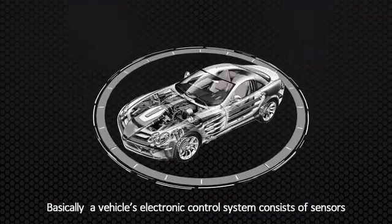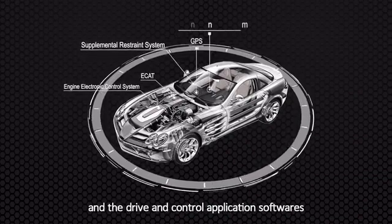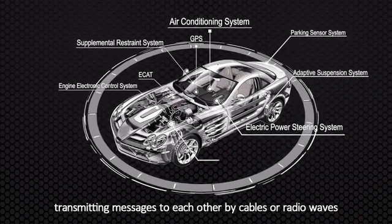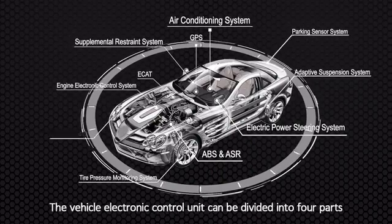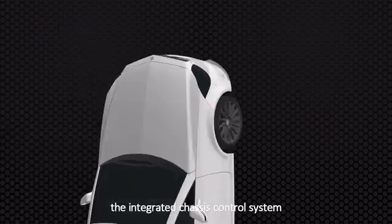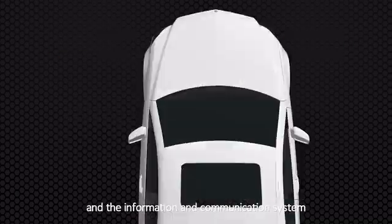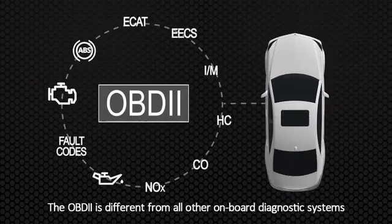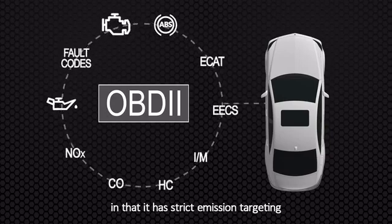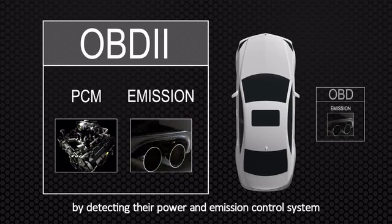Basically, a vehicle's electronic control system consists of sensors, the electronic control unit and the drive and control application software, which can be used with the vehicle's mechanical systems, transmitting messages to each other by cables and radio waves. The electronic control unit can be divided into four parts: the engine electronic control system, the integrated chassis control system, the interior electronic security system and the information and communication system. The OBD2 is different from all other onboard diagnostic systems in that it has strict emission targeting, and its essence is to monitor the emission of cars by detecting their power and emission control system.